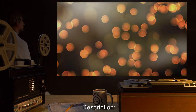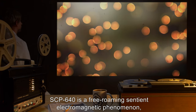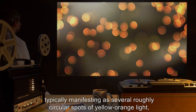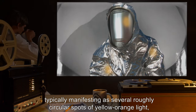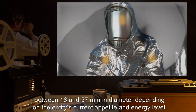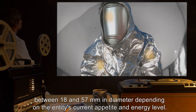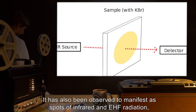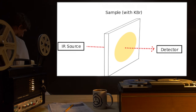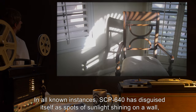Description: SCP-640 is a free-roaming, sentient electromagnetic phenomenon, typically manifesting as several roughly circular spots of yellow-orange light, between 18 and 57 millimeters in diameter, depending on the entity's current appetite and energy level. It has also been observed to manifest as spots of infrared and EHF radiation, and seems capable of rapidly varying its wavelength.